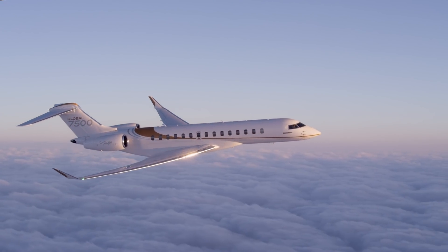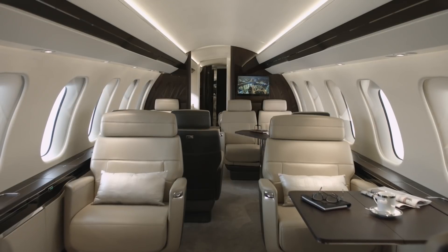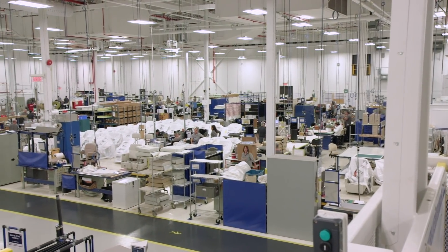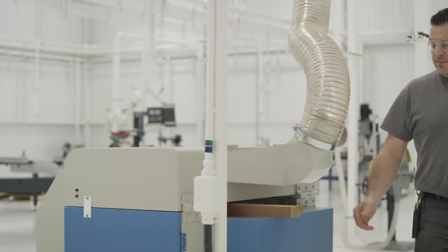The Global 7500 is the largest purpose-built business jet, offering a four-zone interior, and that size provides customers with new flexibility when configuring their living spaces. It's given us the challenge of thinking about how to complete a larger aircraft as well. So as part of the ramp-up, we invested in something we call the Centre of Excellence — a separate facility that centralizes all of our interior component productions for the global family.